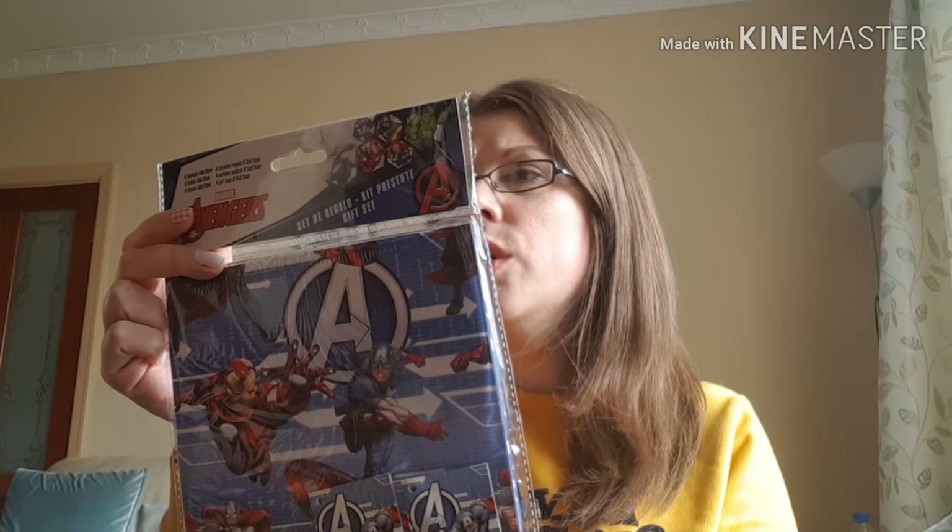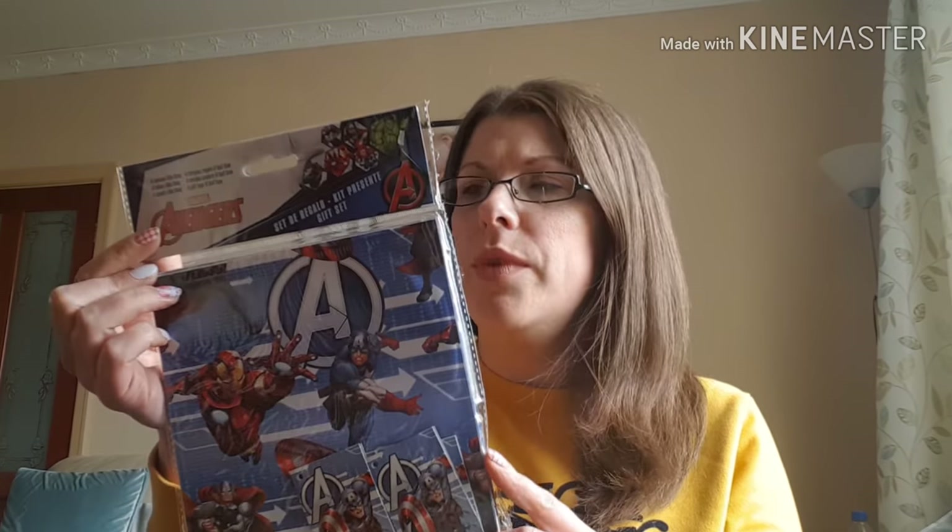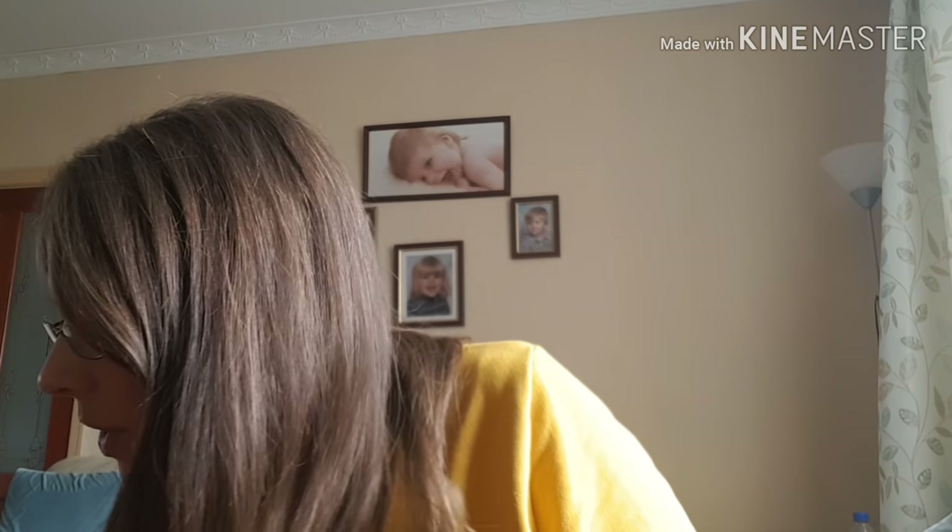I picked up some wrapping paper — I've got a little boy's birthday party to go to on Sunday. You get four sheets of 50 by 70 wrapping paper and four tags, which I thought was really good for a pound. It's usually just a couple of sheets and a couple of tags, and this is a licensed character one, which are usually a bit more expensive.